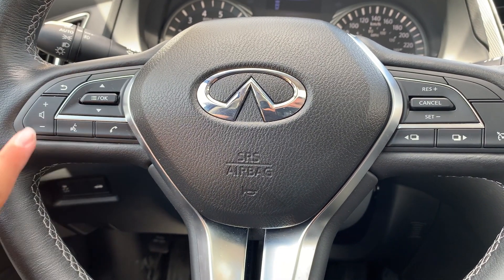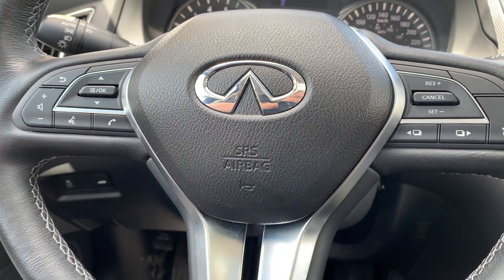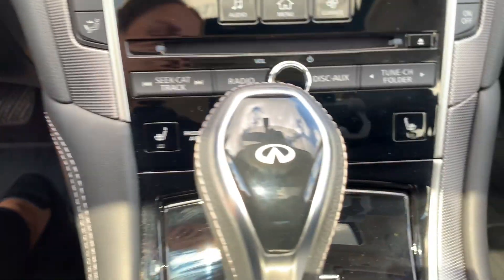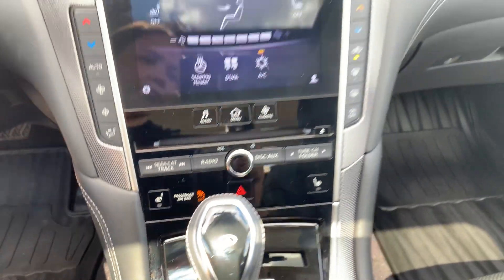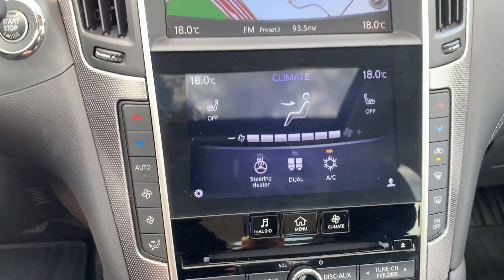Steering wheel controls include audio, Bluetooth, and cruise control settings. This vehicle has a push to start engine with heated seating for both the driver and the passenger. There is dual climate controls with a heated steering wheel.